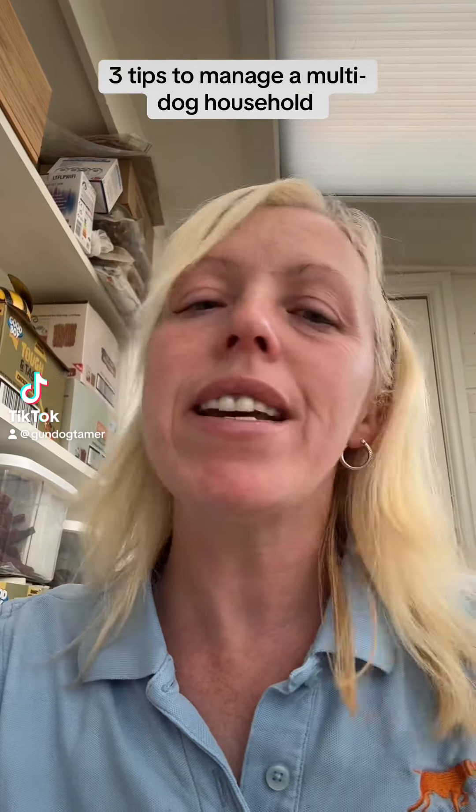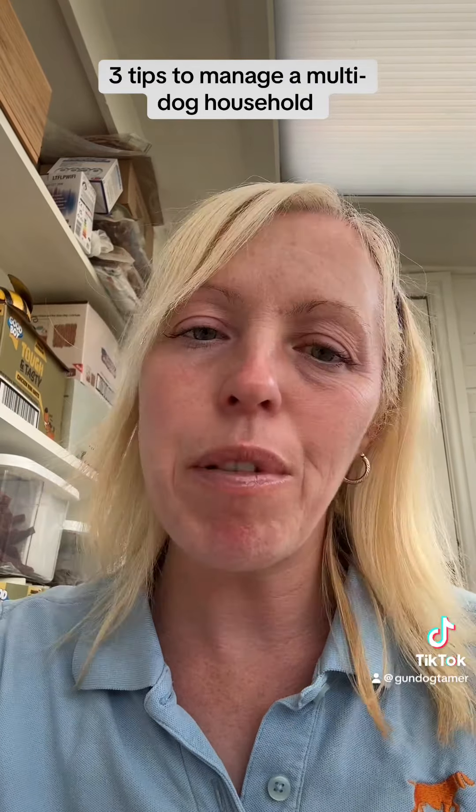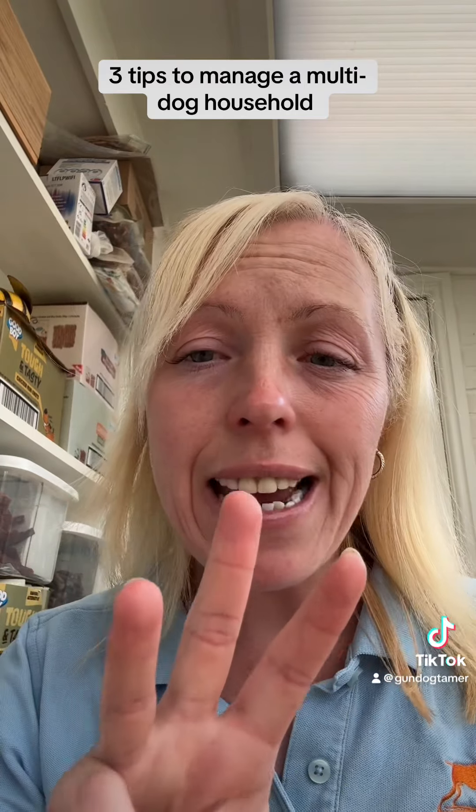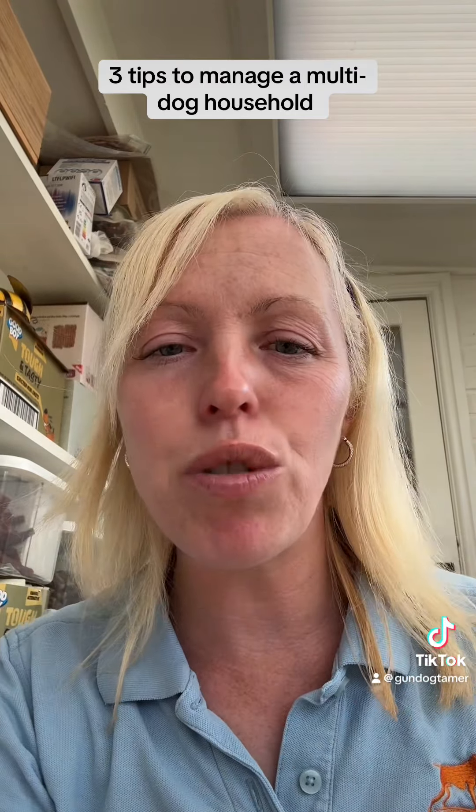Hi, it's Harriet from Portastic Undog Adventures and I'm here with another video. I'm going to talk to you about the three tips to manage your multi-dog household.